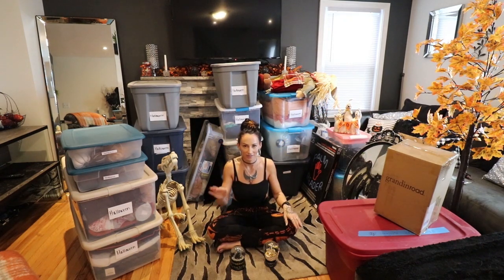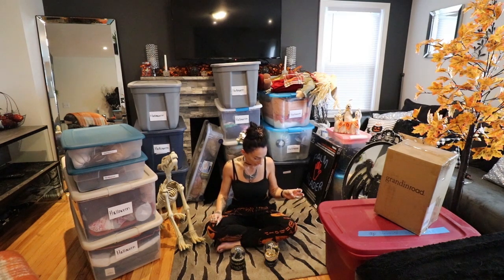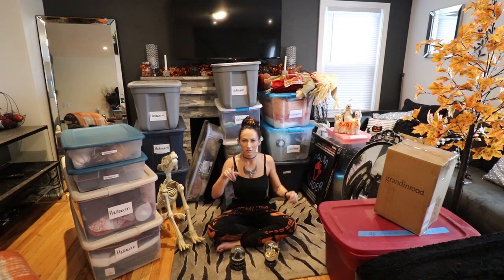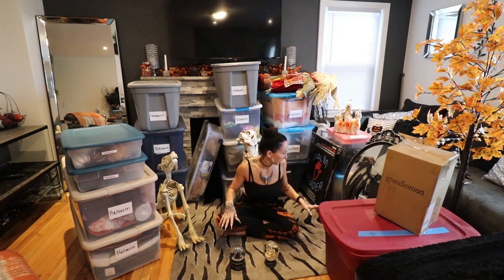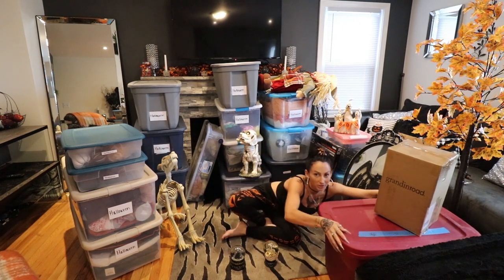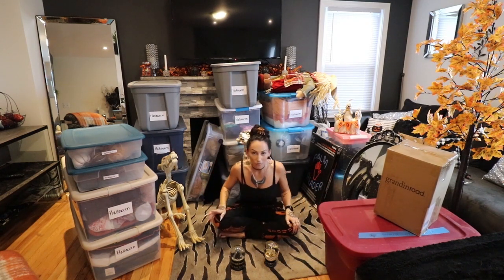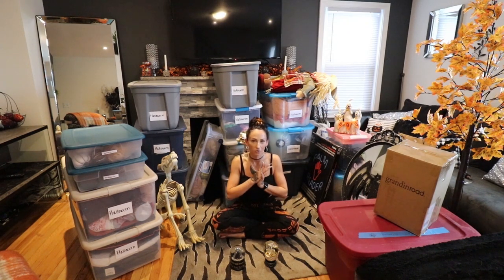I literally just had to take like a five minute break because carrying all these gigantic bins up here by myself — I'm so out of breath. Some of these bins are massive, they're bigger than my body. Hopefully the lighting's okay. It's kind of a weird lighting day; the sun keeps coming in and out from behind the clouds. So I have my recessed lighting on — I know it's a bit warm tone, but hopefully it looks okay for you guys.